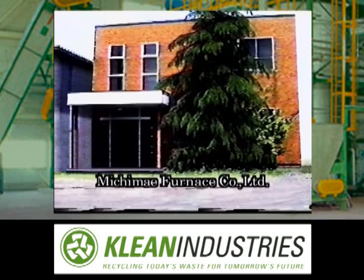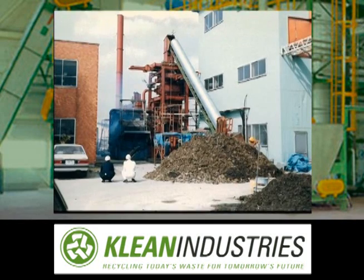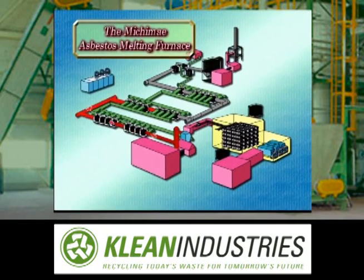In order to meet these requirements, Michimai Furnace, a company that has been involved in addressing environmental issues since its foundation, has developed a revolutionary asbestos waste disposal facility. Advanced technology developed by Michimai has provided answers to the secondary environmental problems that existing facilities have been unable to solve.